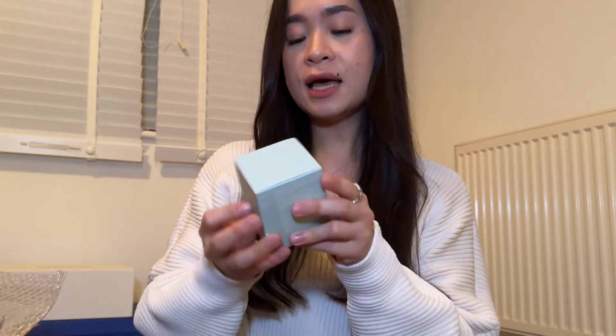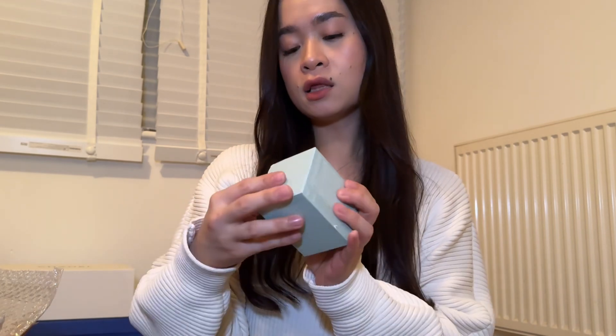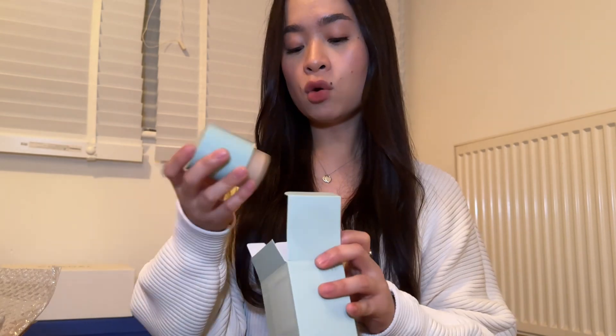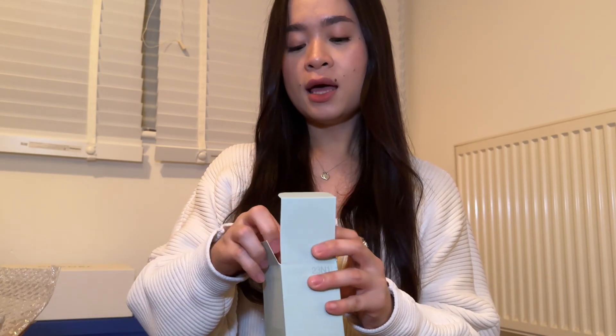I got the Laneige Neo Foundation in the matte version, SPF 16 PA++ in shade 23 N1. I currently use the cushion version but wanted a more traditional liquid foundation with a pump as I feel it's more hygienic. The cushions come with refills but I go through them fast, and while they look cute and give a certain vibe, I opted for this liquid foundation this time.